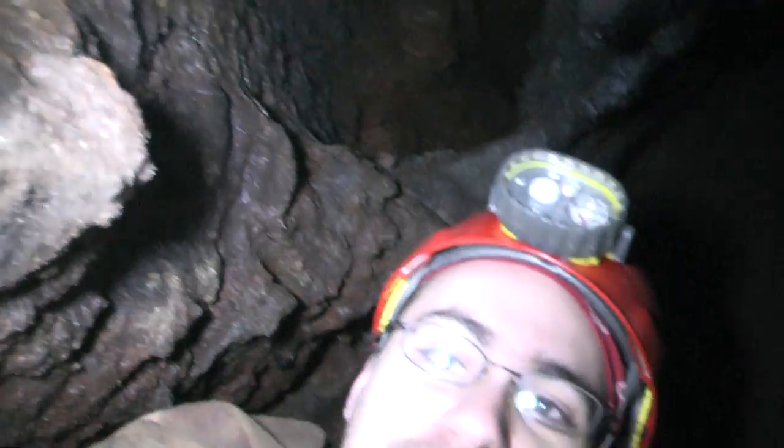Amazing. Tree molds. I'm going to get out of the way and let some other cavers check it out.